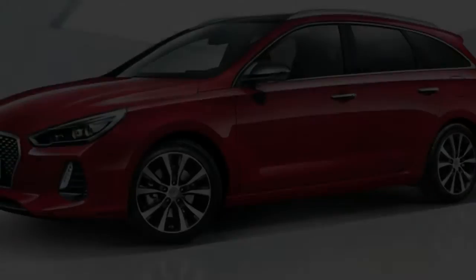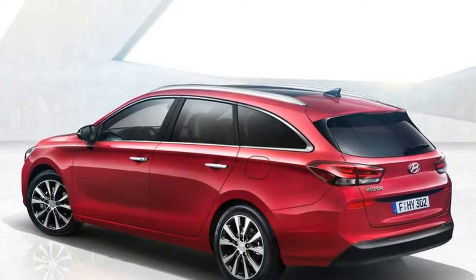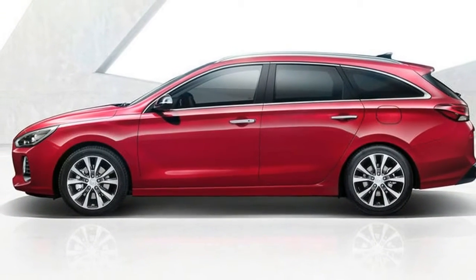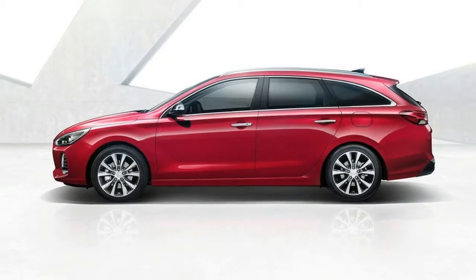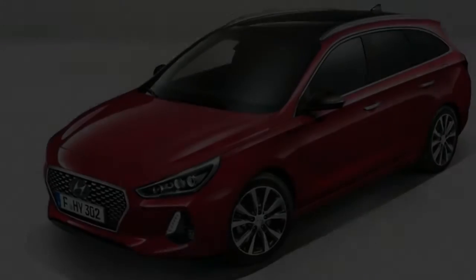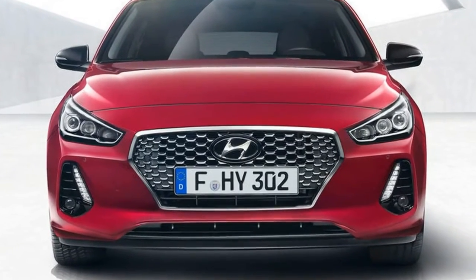The i30 Tourer previously accounted for around 1 in 10 i30 sales, while the company is aiming for closer to 1 in 5 with this generation of Tourer, in part down to a premium of just £500 for the larger car. The previous generation i30 Tourer was £1,500 more than the standard hatch.